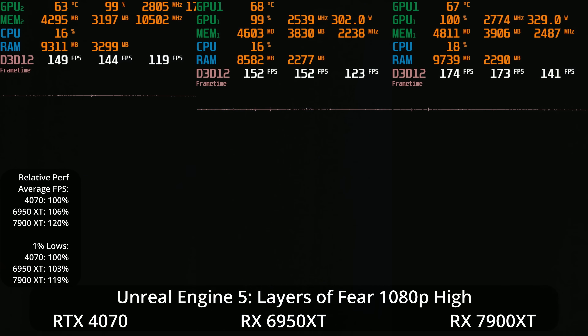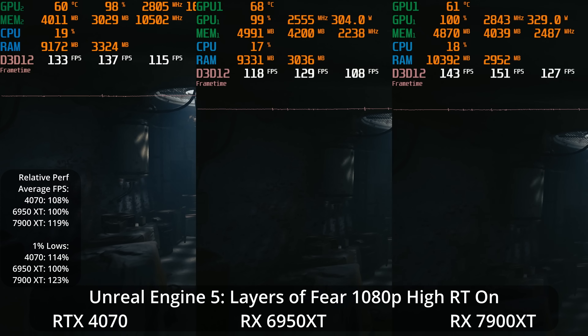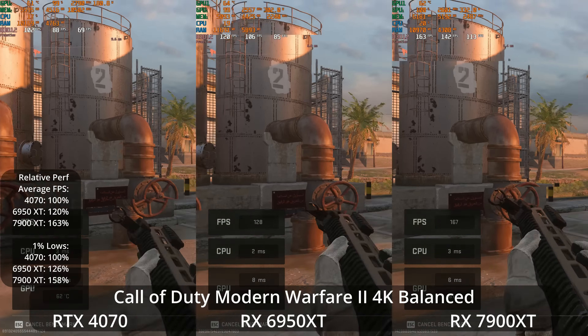Turning on ray tracing at 1080p, the 4070 takes an 8% lead over the 6950 XT on average and 14% in the 1% lows. The 7900 XT is 19% ahead of the 6950 XT on average and 23% ahead in the 1% lows, placing the 4070 kind of in the middle.